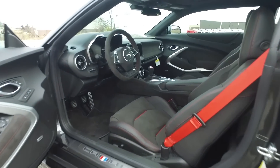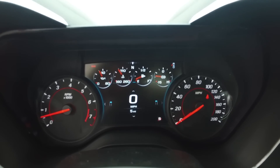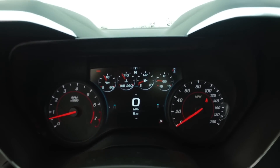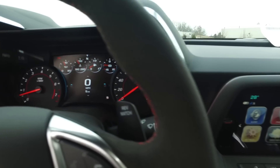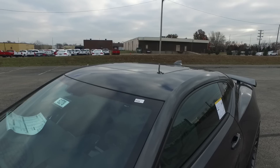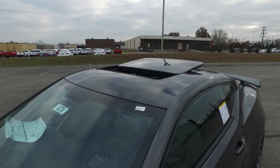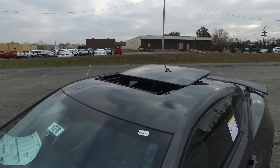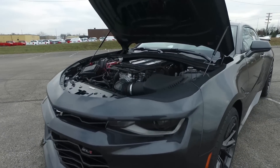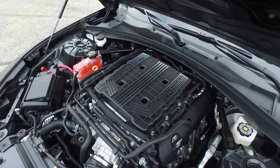Those are the only wheels that you can get on the Z01. The interior of these cars are absolutely awesome. This car only has five miles on it, and unlike other dealers you're seeing on YouTube, your car is not going to be driven on the road except for gas. Options on this car are navigation, performance data recorder, and the absolutely perfect for summertime driving factory sunroof.